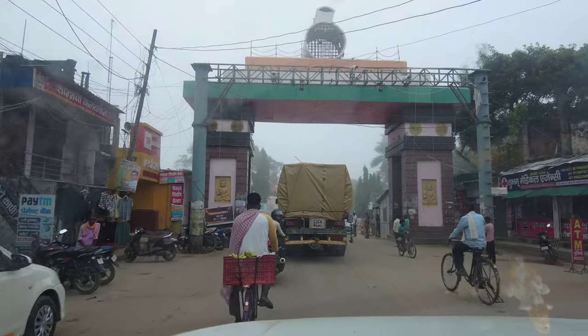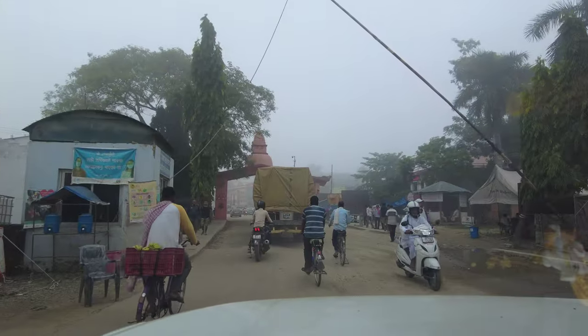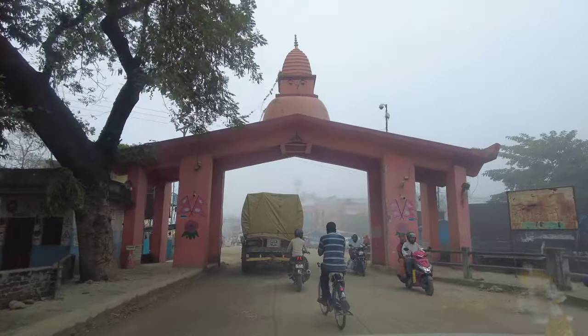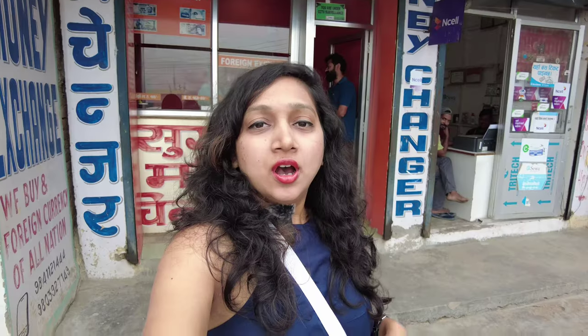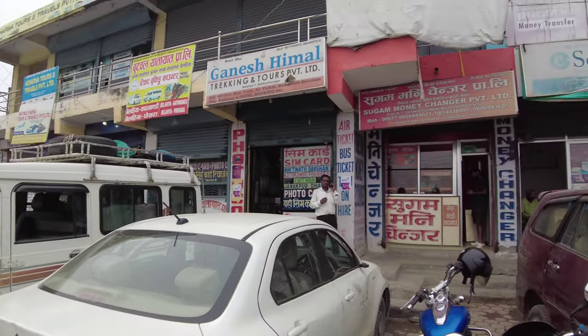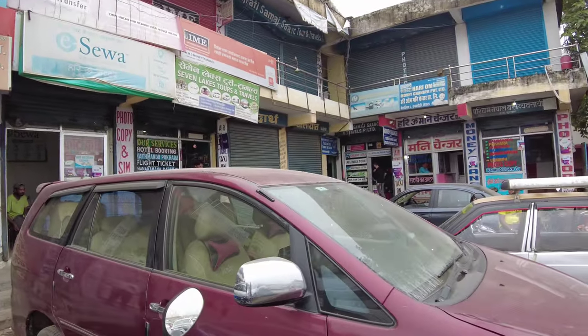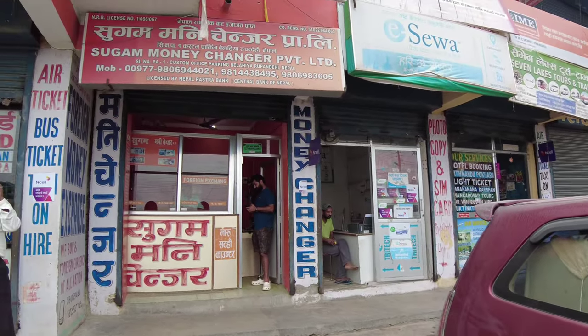We are now entering the Nepal border. Crossing the border, it's just one arch you pass through. There are shops, vehicle permit registration, money exchange counters, and Nepal SIM cards available here. Indian SIMs won't work in Nepal, so let's take care of all of these things now.